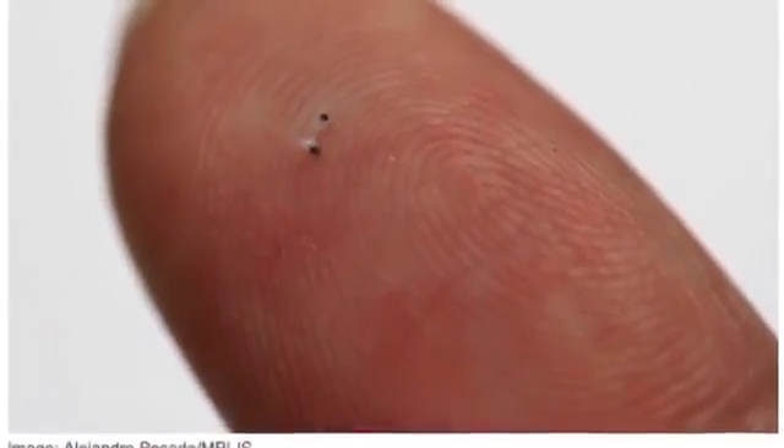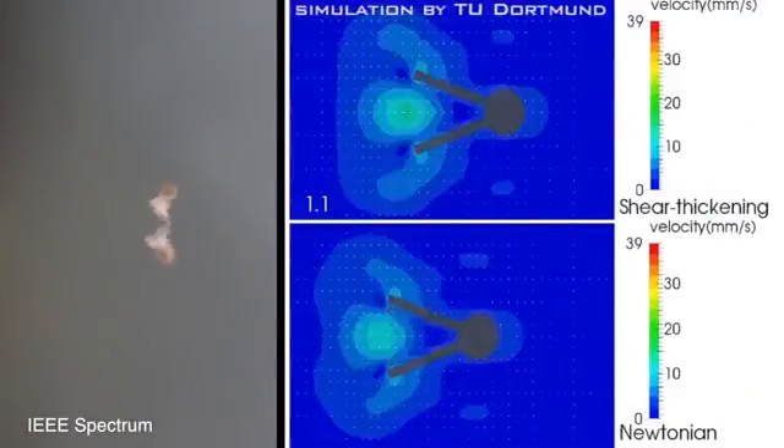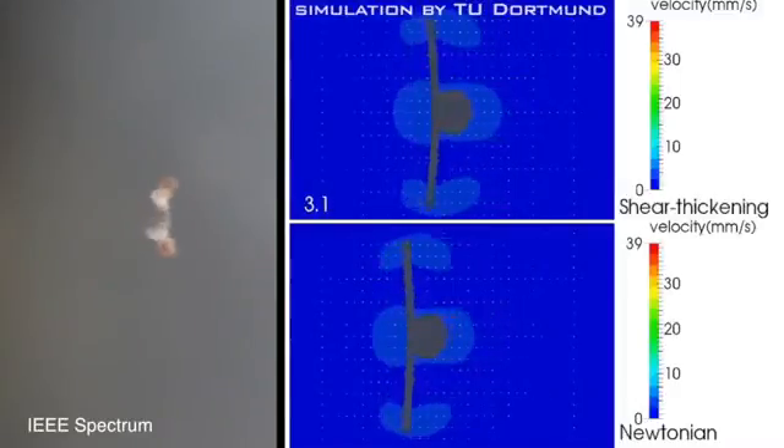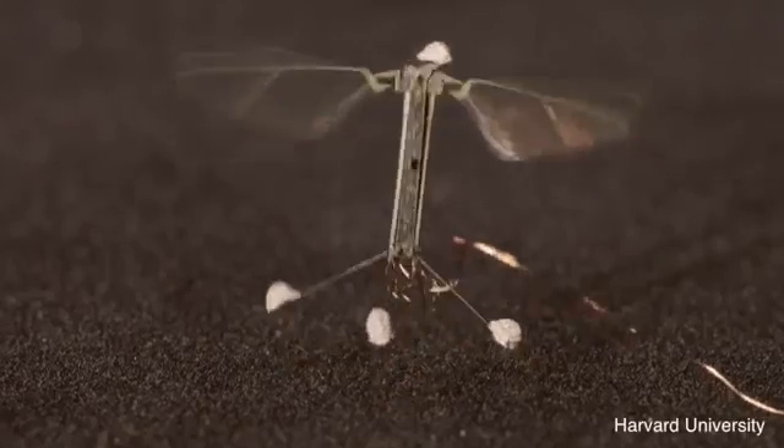Number 8: Micro Scallops. These itsy-bitsy swimmers are designed to navigate the body's various liquids, like blood and eyeball fluid. Thanks to the unique nature of bodily fluids, these little guys may someday be able to deliver medications to exactly where they're needed.